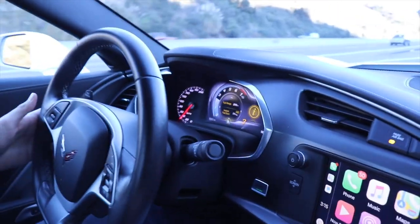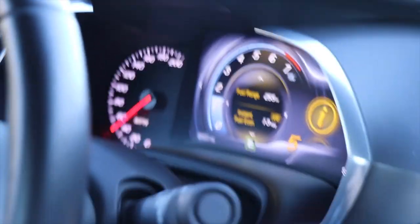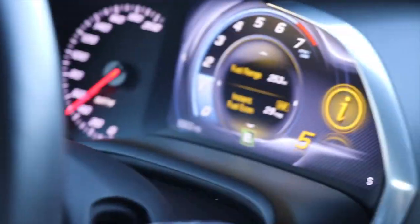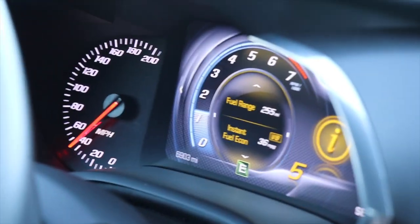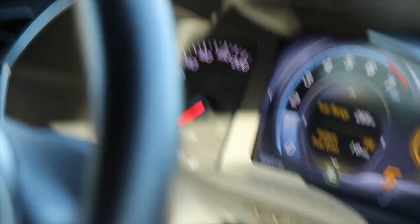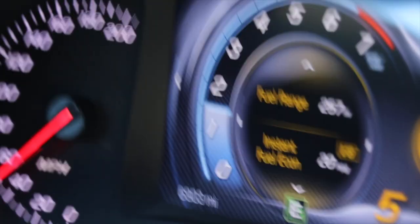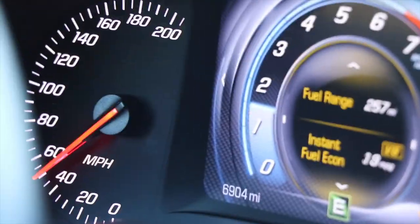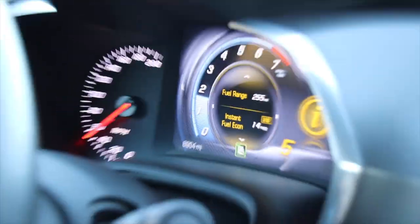It says V8 on there — in eco mode it goes into V4 mode, depending on what gear and speed you're going. Right now we're getting 13 miles to the gallon driving up this hill, but when you get into seventh gear on the freeway you're getting like 30 to 40 miles per gallon, and sometimes it even reads 99 miles per gallon for a few seconds. You really get good gas mileage in this car.